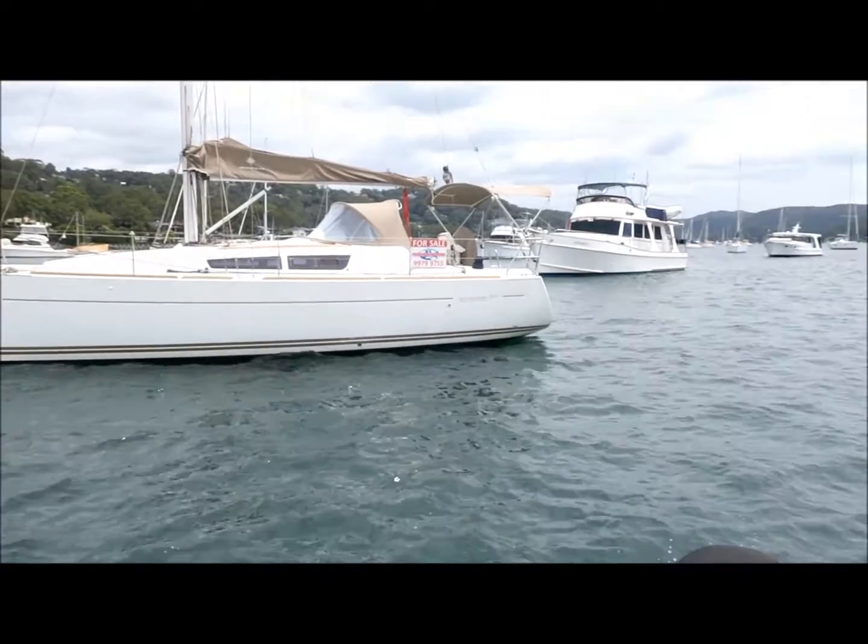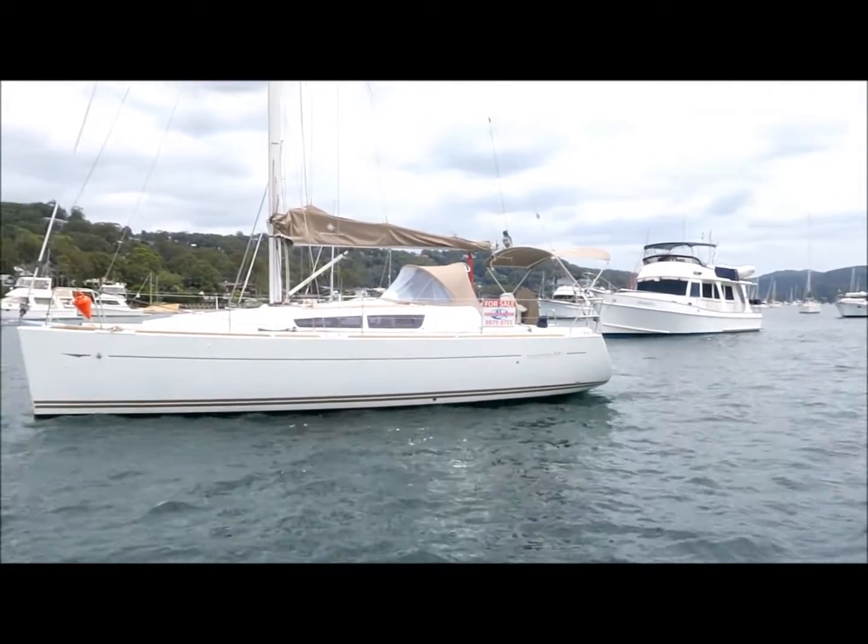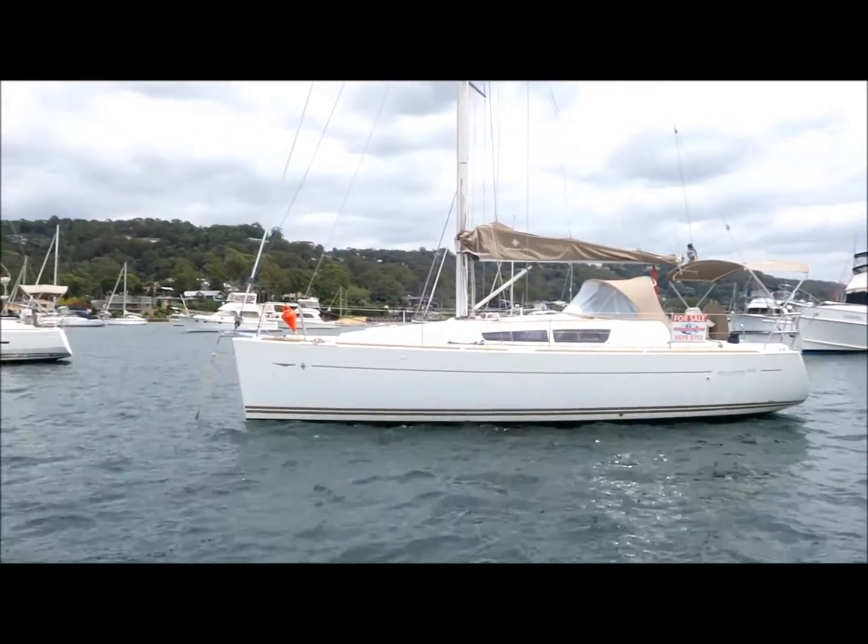Hi, this is Lee Condell from Performance Boating. Today I'm showing you over a 2011 Sun Odyssey 33i called SAMI.